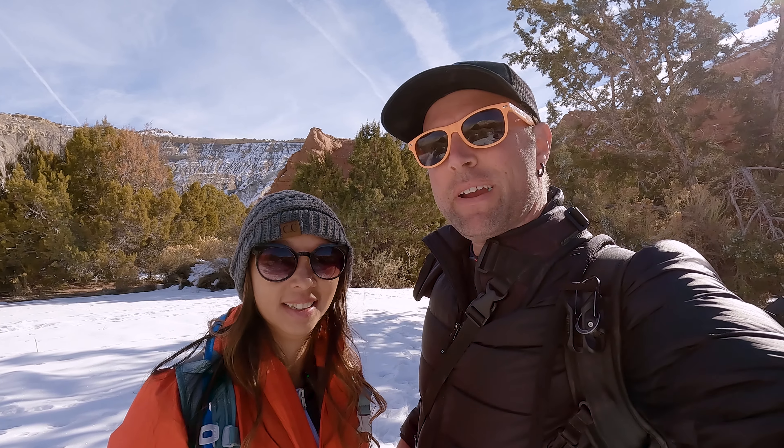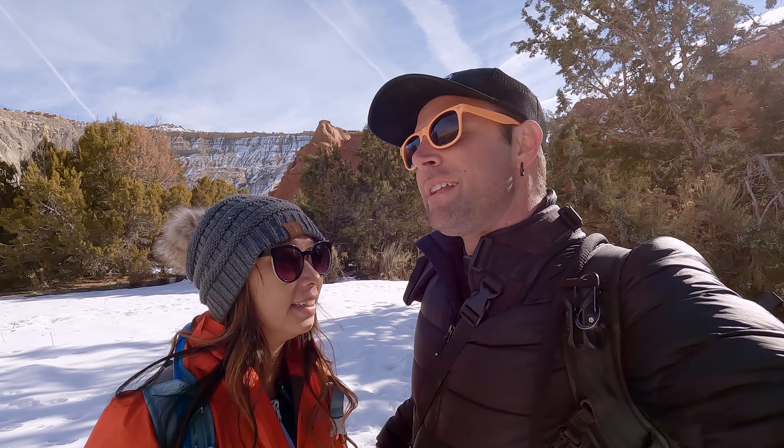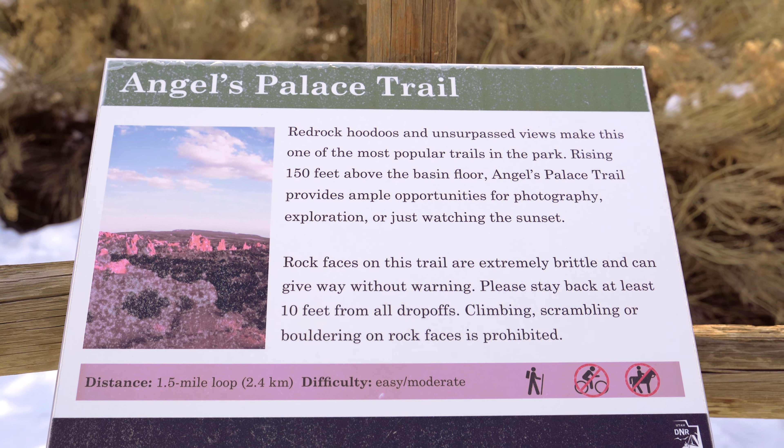Hello everyone, and welcome back to That Adventure Life. I am Dustin, and I'm V. We are here for another awesome adventure at Kodachrome Basin State Park. Today, we will be hiking the Angel's Palace Trail.